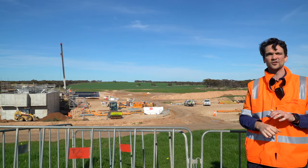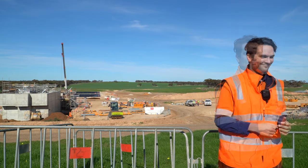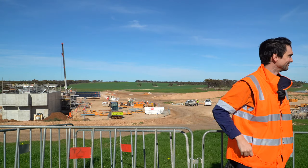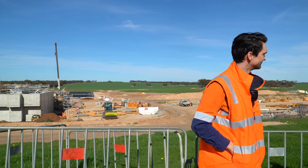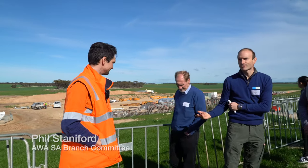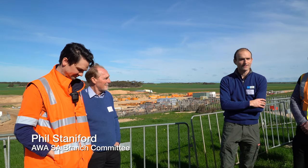Any questions now that we're looking at it might have jogged a few. Is there anything people want to know more about? We've got Tim here with technical knowledge on the plant, and Chas as well with his long-term involvement in the project.